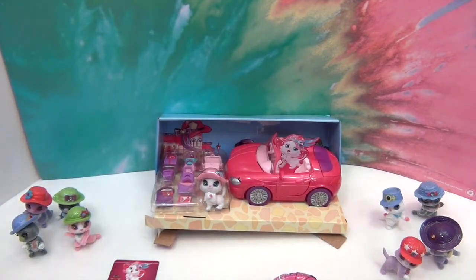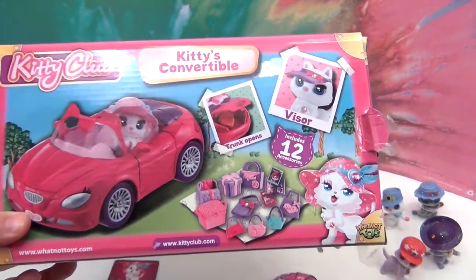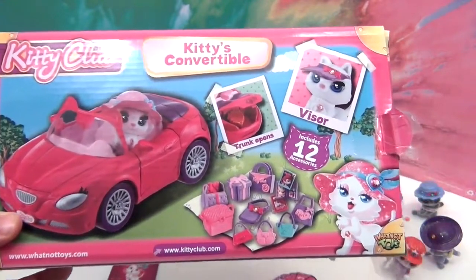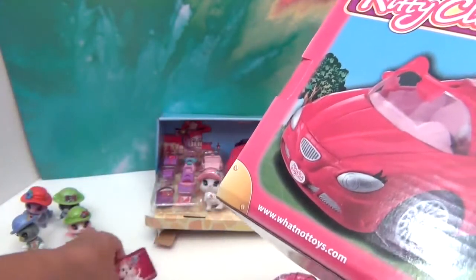I got so excited to take the convertible out of the box, I failed to show you the awesome back of the box. It shows you that it comes with 12 accessories, the trunk opens - which is really cool so you can store accessories inside - and a little visor.